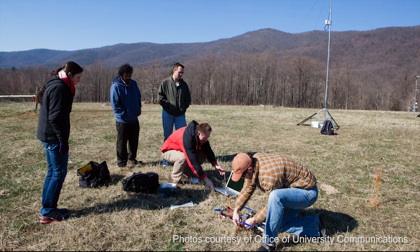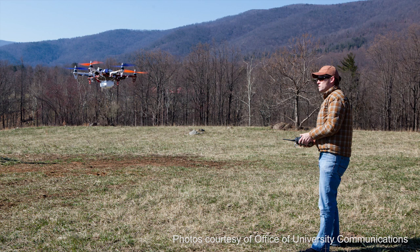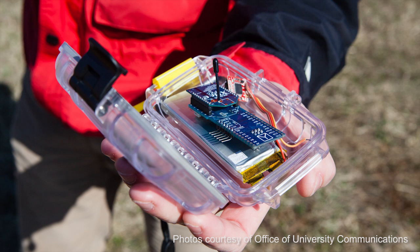That's how he got involved with the Department of Environmental Sciences building a remote-controlled hexacopter — a promising new tool for research and teaching with sensors that can measure atmospheric conditions such as humidity, temperature, and wind speed.